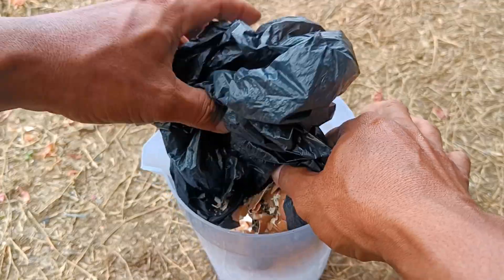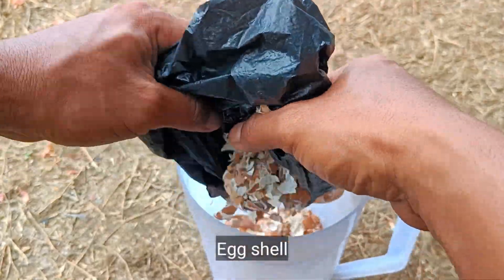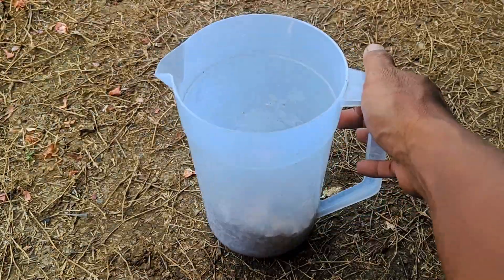Eggshells, cocapeat, coconut fiber, and coffee grounds can be combined to create a highly beneficial organic fertilizer for plants. Each ingredient has an important role in nutrient content.